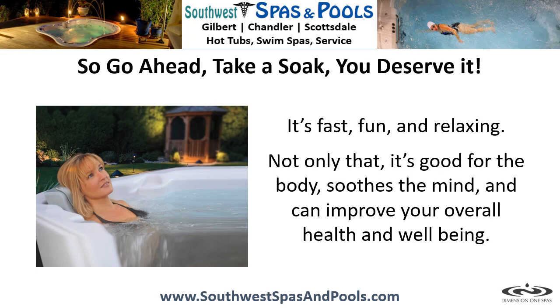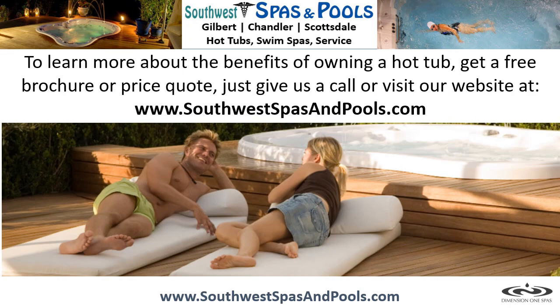So go ahead, take a soak — you deserve it. It's fast, fun, and relaxing. Not only that, it's good for the body, soothes the mind, and can improve your overall health and well-being. To learn more about the benefits of owning a hot tub, get a free brochure or price quote — just give us a call or visit our website at www.southwestspasandpools.com.